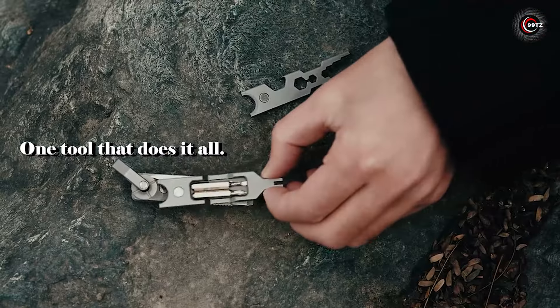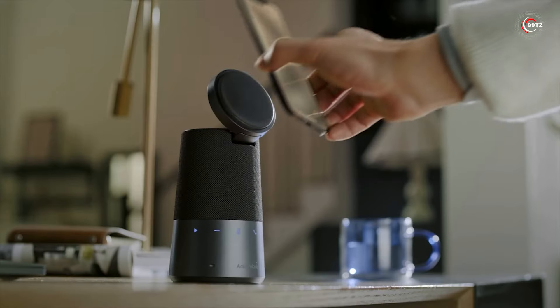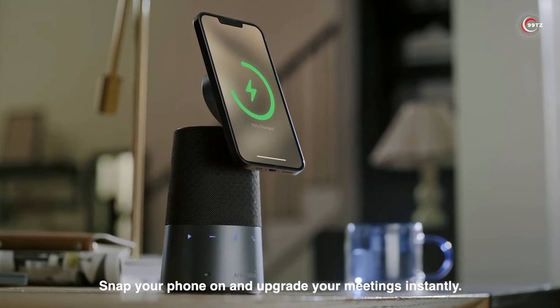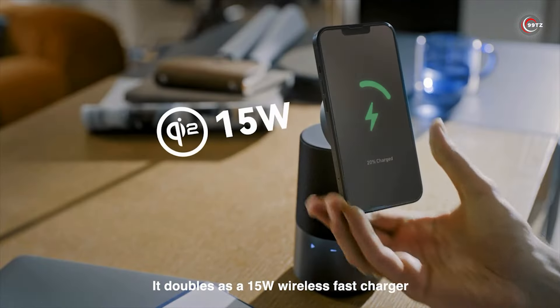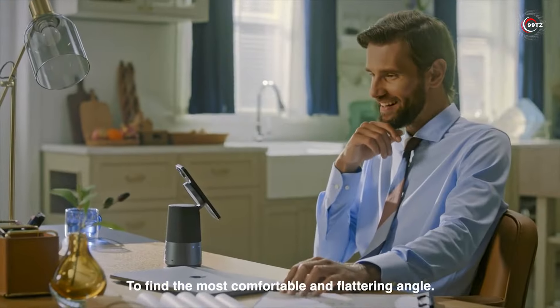Ever wished for a device that could do it all? Enter the Ankerwerk S600. This innovative gadget seamlessly integrates a wireless charger, speaker, microphone, and stand into one sleek unit. Thanks to advanced AI algorithms, it ensures crystal-clear calls even in noisy environments, isolating your voice for the listener. With a full charge offering up to 16 hours of usage, it's the ultimate companion for work and play.